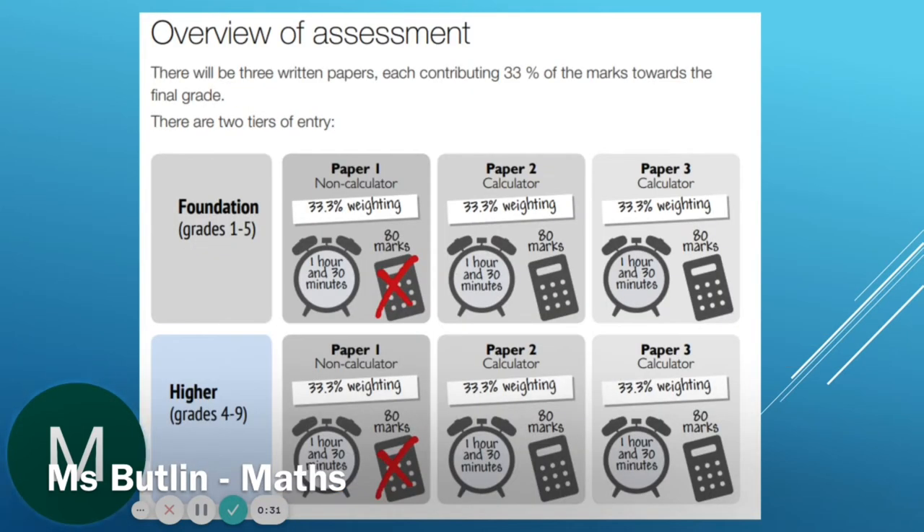You will sit three papers — one non-calculator and two calculator — all worth the same amount, and each is an hour and a half long. You will do either Foundation or Higher tier. In Foundation you can achieve a grade 1 to 5, and in Higher it is possible to achieve grades 4 to 9. Your teacher will decide your tier based on what they think will suit you best, and this can be changed if necessary.